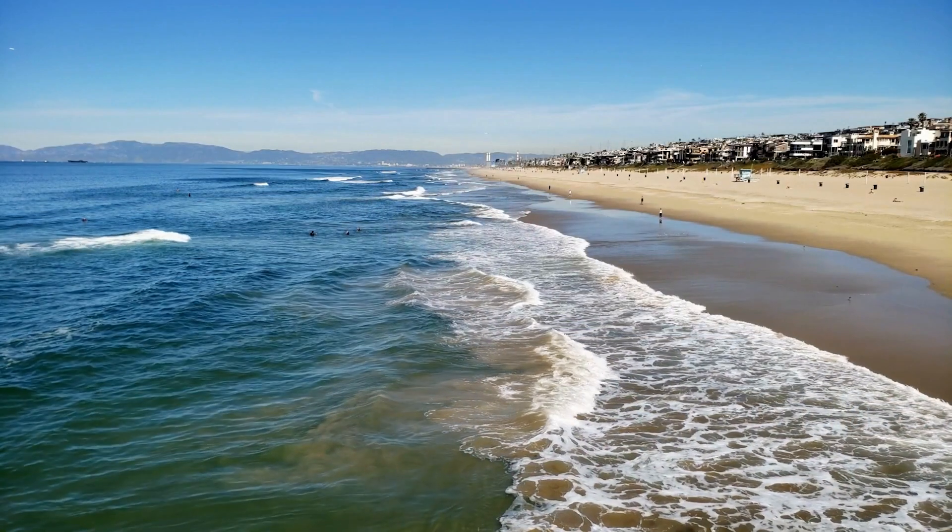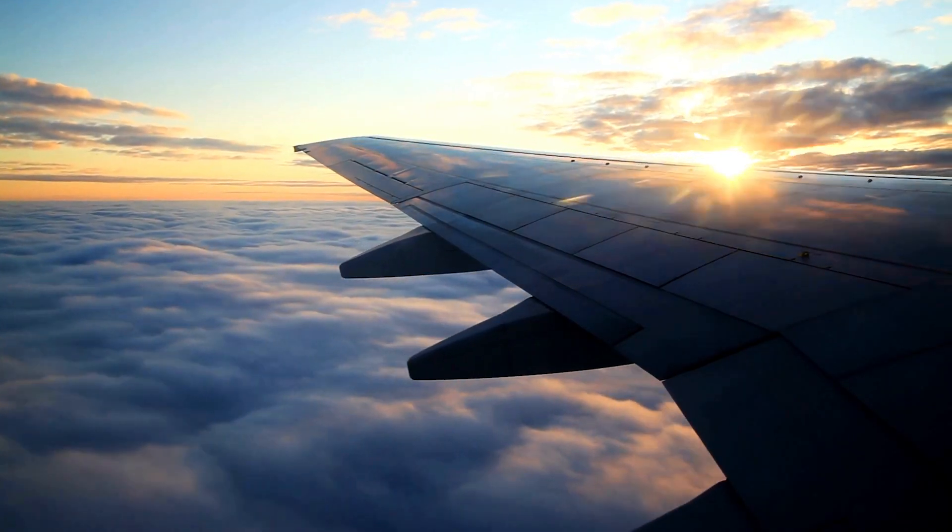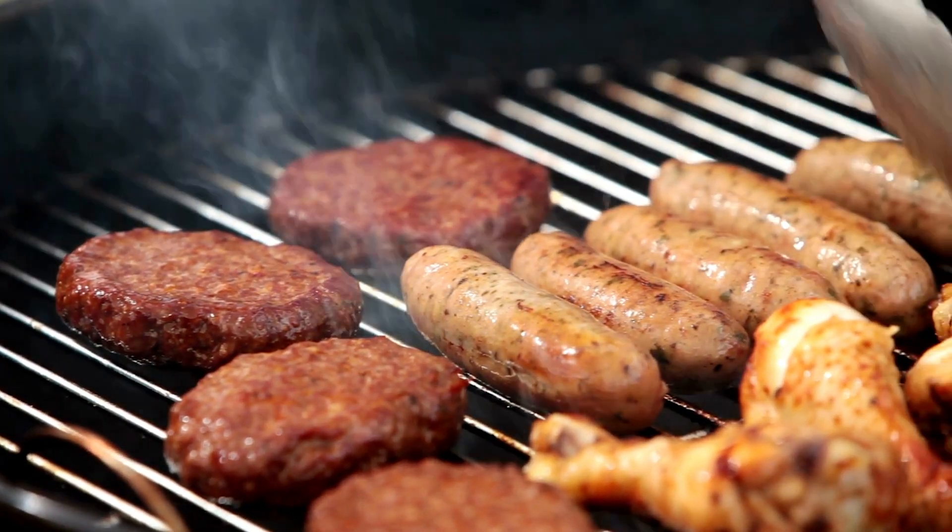Hi, I'm Adam from Cargis. I love summertime. Heading to the beach, flying cross-country for a much-needed vacation, and grilling out back are classic pastimes.